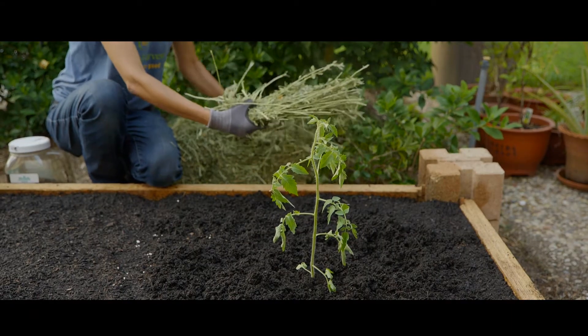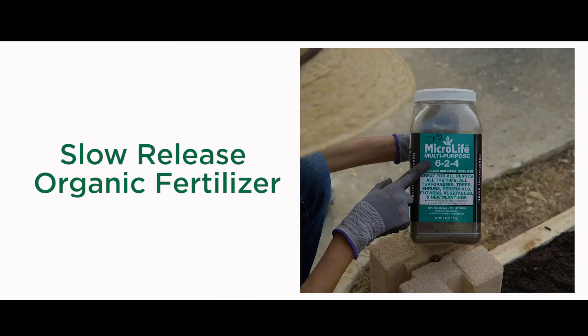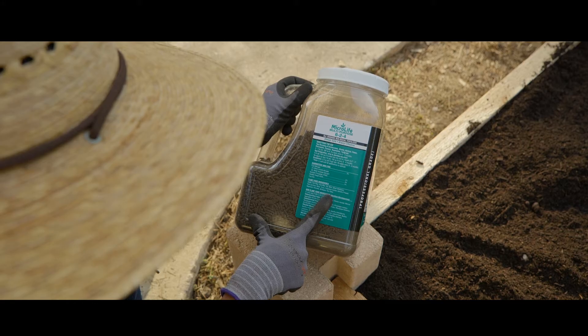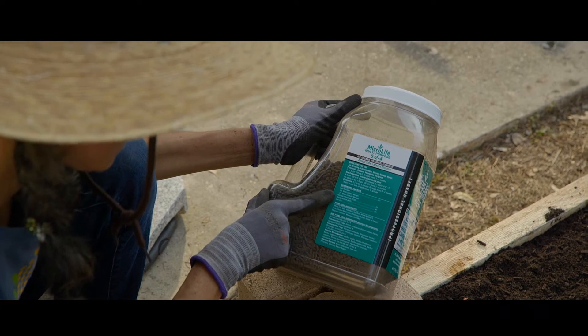We also use soil amendments, which are added to the soil to enhance its properties. The three most common are organic compost and earthworm castings, slow-release organic fertilizers or plant food, and finally seaweed, kelp, and fish emulsion products, especially in liquid form. Just remember to follow the application rates and frequencies listed on the package.